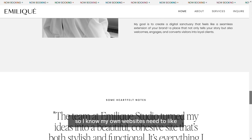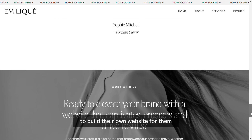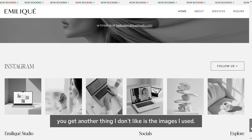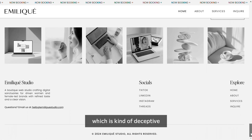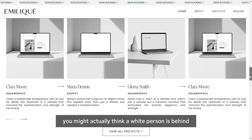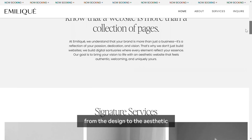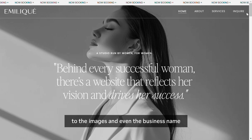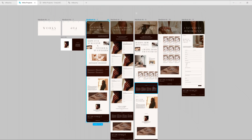My own website needs to convince people to hire me to build their own websites. Another thing I don't like is the images — I used mostly stock images of white people, which is kind of deceptive. When somebody hops on this website for the first time, they might actually think a white person is behind it. So I want to change so many things — from the design, to the aesthetic, to the images, and even the business name.